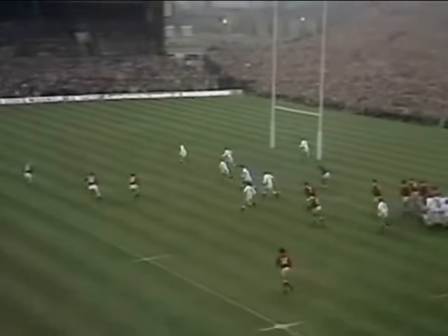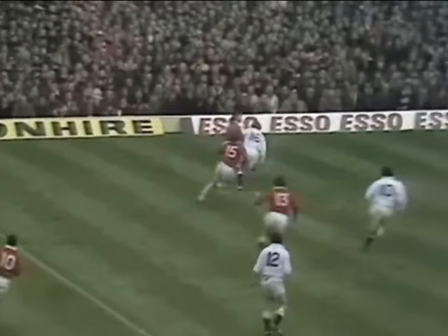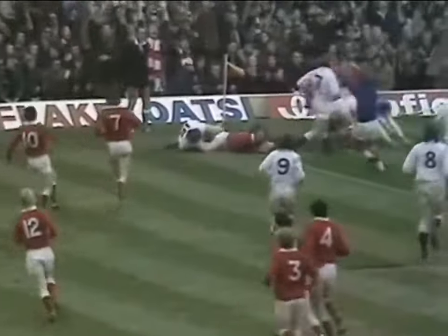Nonetheless from Mervyn Davies to Edwards to Bennett to Fenwick — they've missed out. John Williams the fullback, JJ. This is John Williams now. Can John Williams score his third try against England? Yes he can.